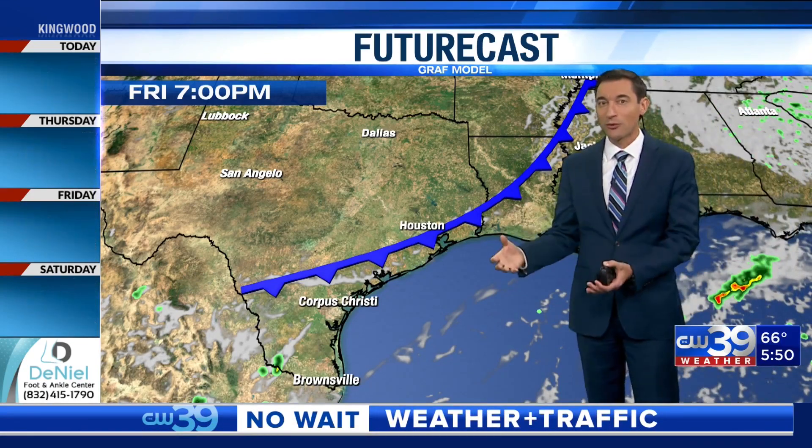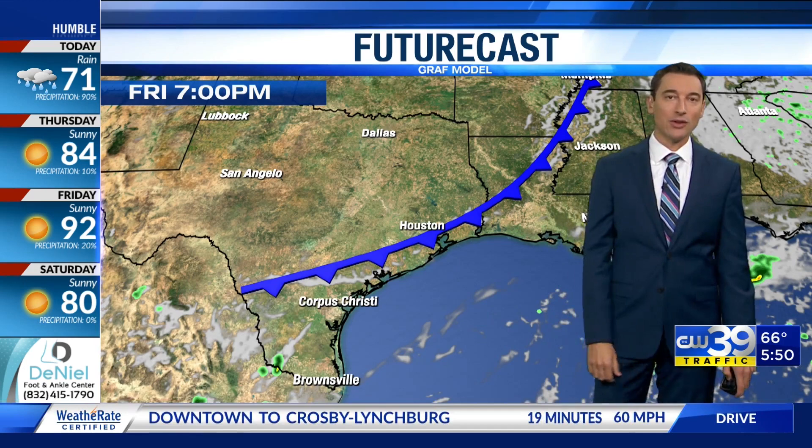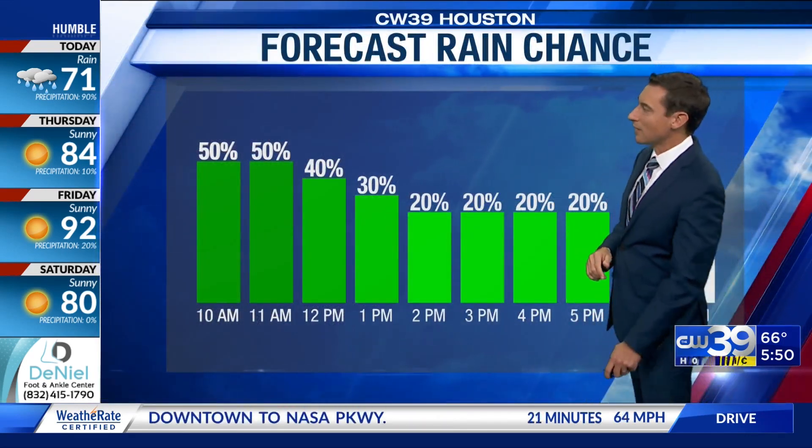We're going to be dry and really warm Friday before this front gets in. I think this will be a Friday evening arrival of the cold front, so that's when our temperatures start going down. Winds will get a little bit breezy behind that front as well.